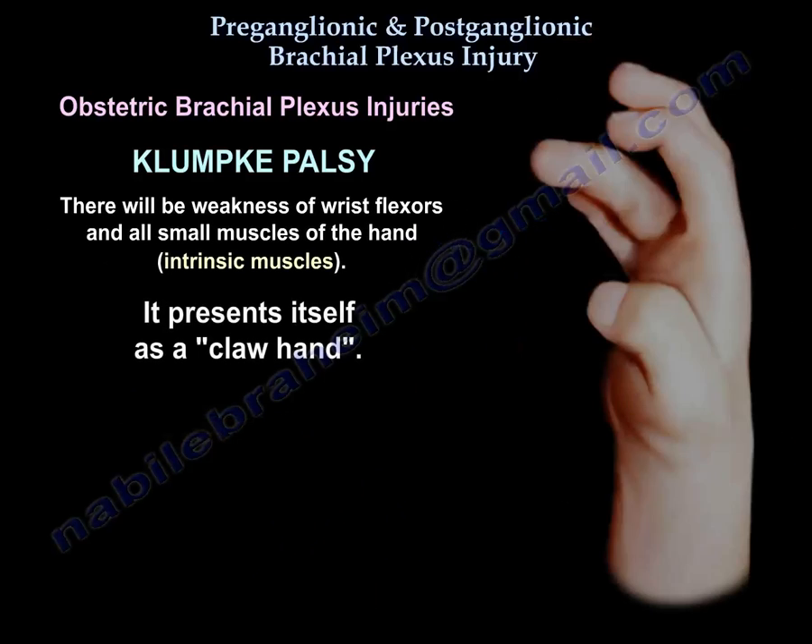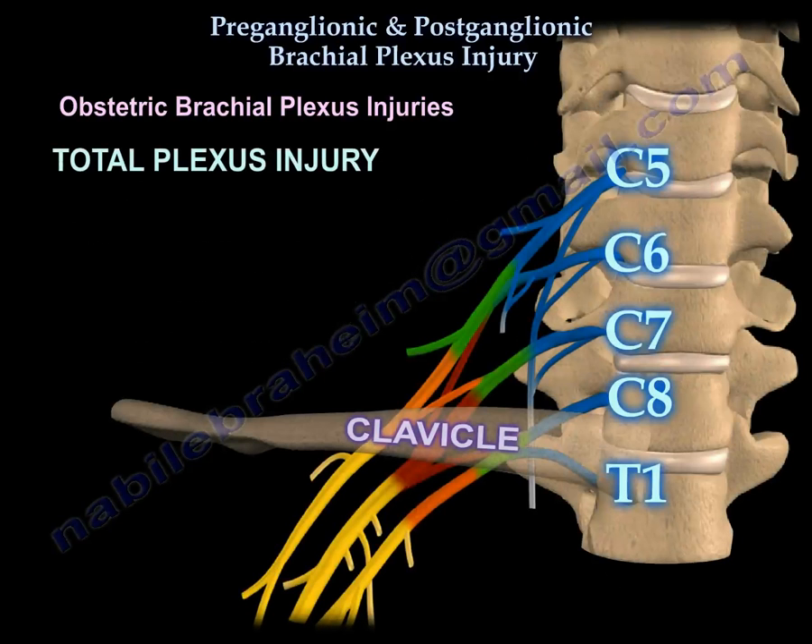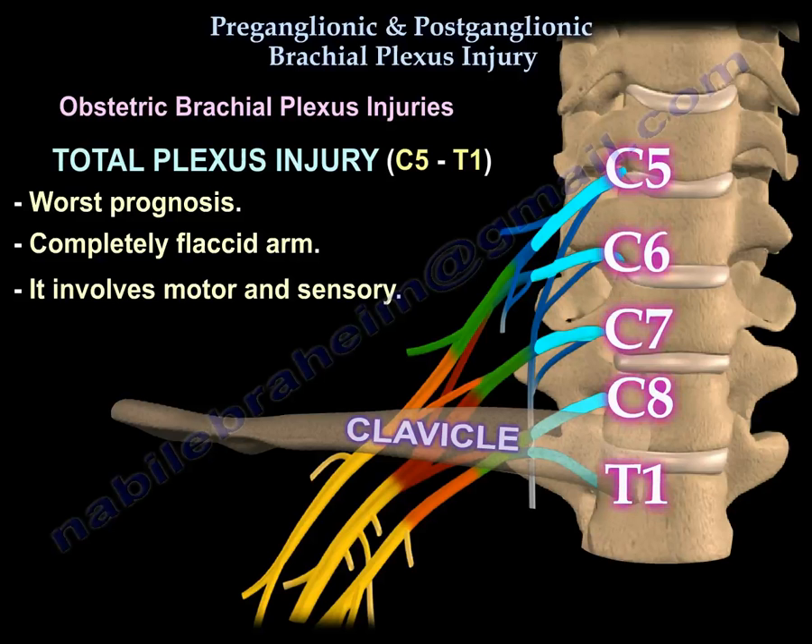Klumpke's palsy presents as a claw hand. Total plexus injury from C5 to T1 carries the worst prognosis. The arm is completely flaccid, and it involves both motor and sensory deficits.